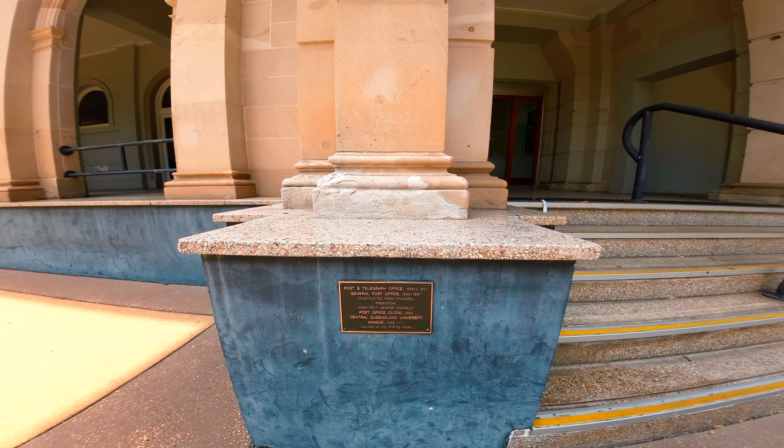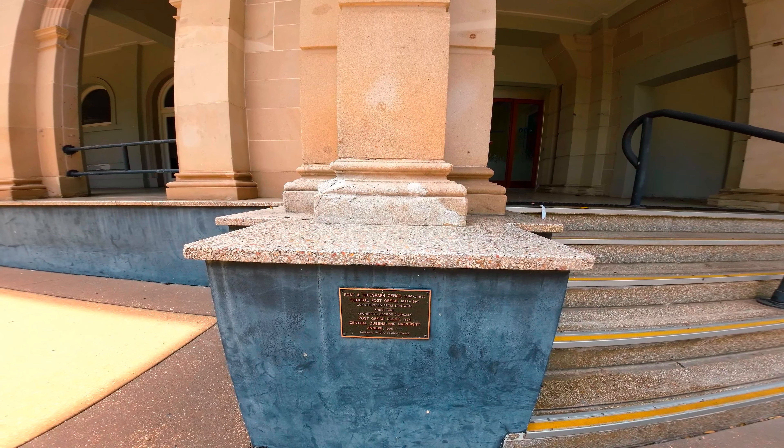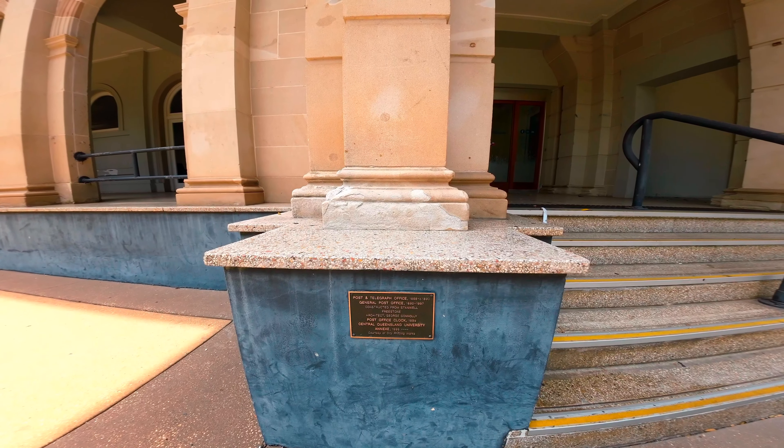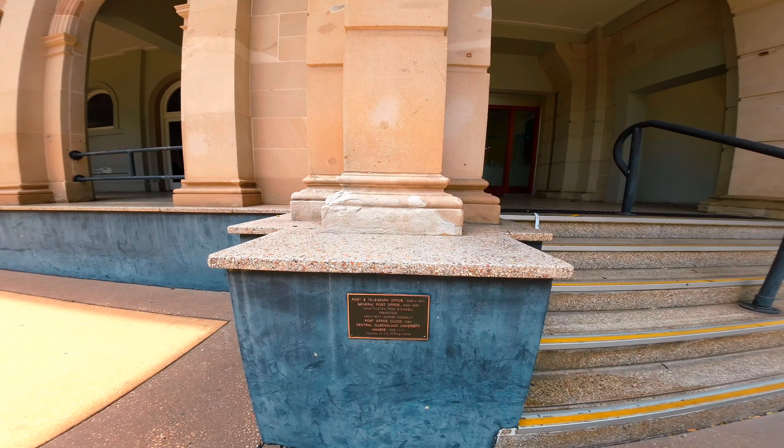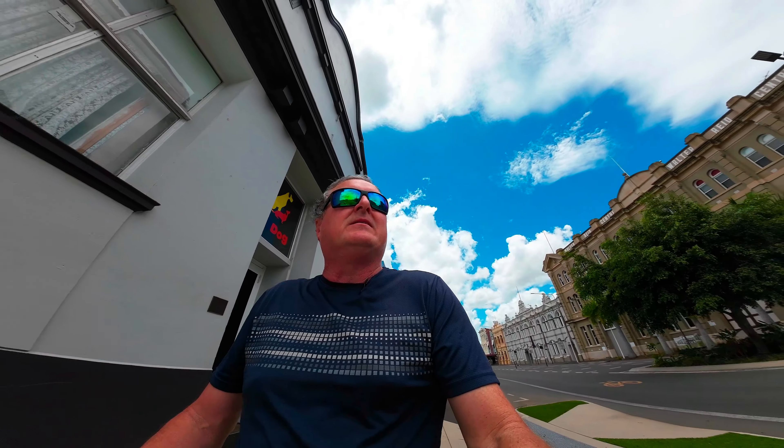Post and Telegraph Office from 1866 to 1890, and then the General Post Office from 1892 to 1997. It's constructed from the Stanwell freestone — very nice. This one's heritage listed. Here are a few more in my top 10.